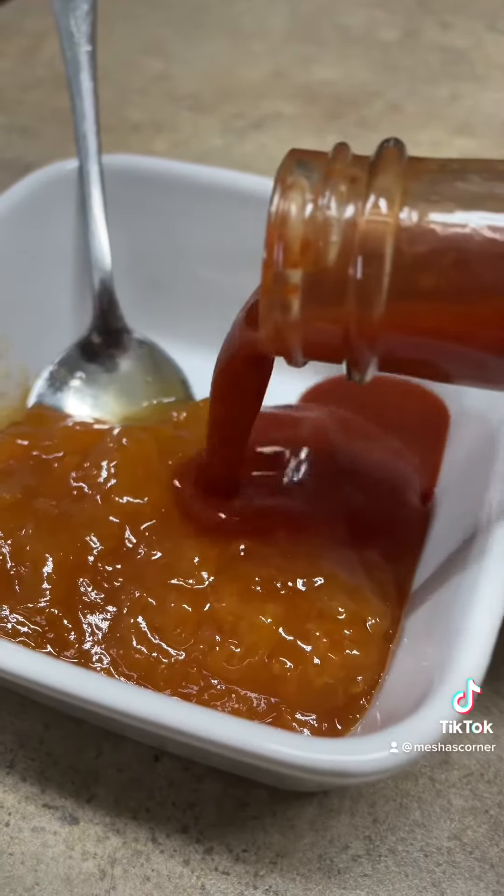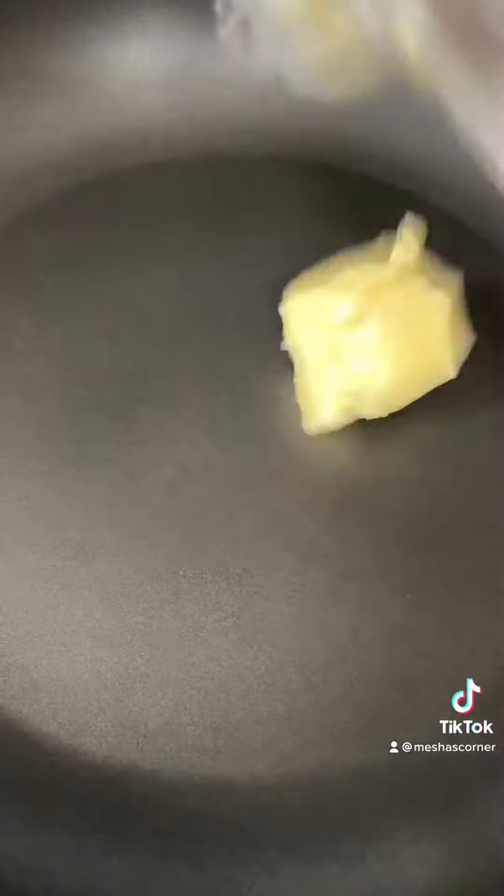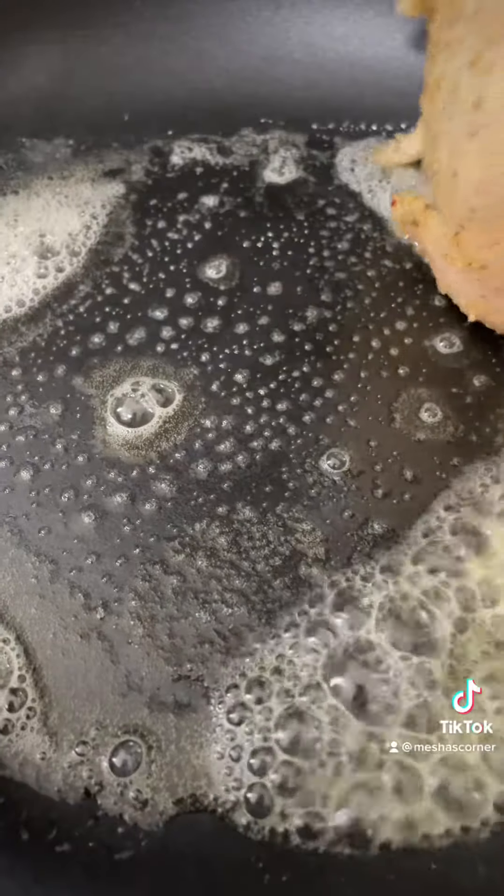The sauce is just this apricot and chipotle hot pepper sauce — you just mix it up and that's it. To cook the chicken, depending on the size, you want to make sure it's at room temperature.